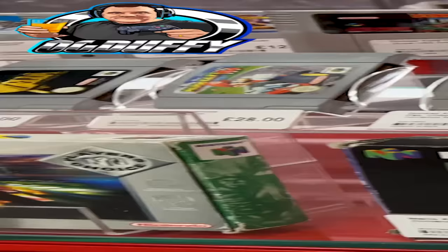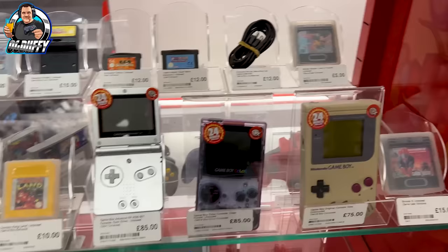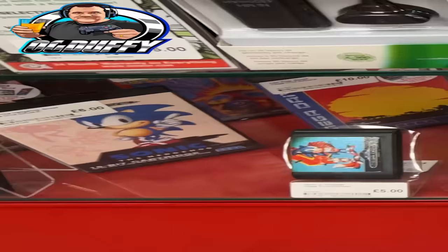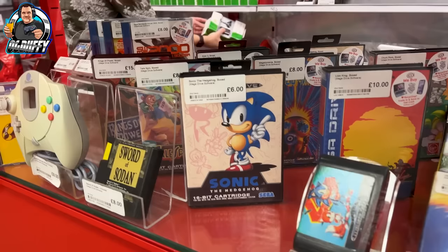A few nice N64 boxed games there, including F-Zero X — very highly rated game, especially on the SNES. Some nice loose NES games; I do buy loose NES cartridges, I don't mind them at all. Continuing with the range: Red, Blue, and Yellow Pokemon there, 32 pounds each, and some nice Mega Drive games. The good thing with Mega Drive and Sega Master System games is the condition of them, because they weren't in those cardboard packages like Nintendo products, so they hold up a lot better. Why didn't Nintendo go with plastic packaging? Imagine how good quality the SNES and NES games would be now.